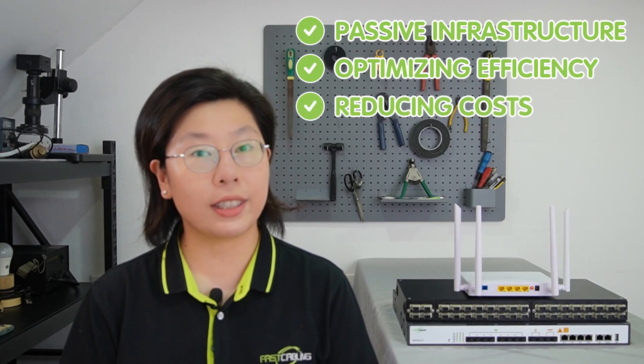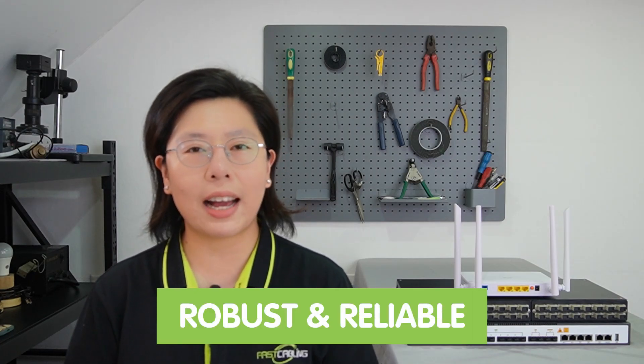This innovative technology relies on a passive infrastructure, optimizing efficiency and reducing costs. Unlike traditional network solutions, PON simplifies network complexity, offering scalability and adaptability to evolving business needs. The importance of leveraging PON for SMBs lies in its ability to provide a robust and reliable network foundation, addressing challenges and paving the way for seamless connectivity. If you want to know more on how to demystify passive optical networks, you can watch our beginner guide over here.